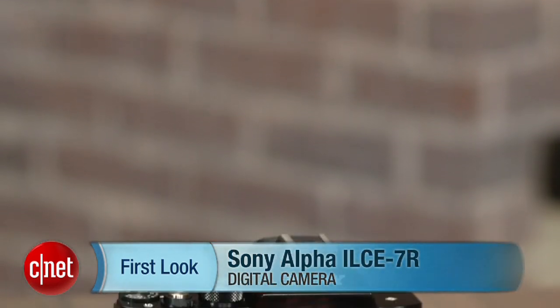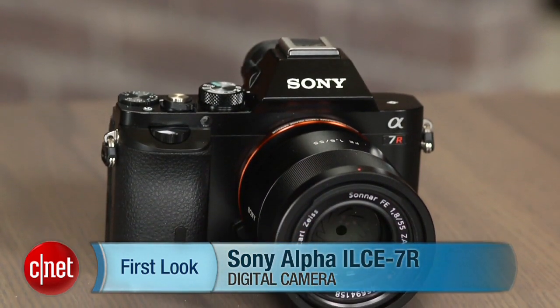Hi, I'm Laurie Grunin, and this is the Sony Alpha ILC-E7R, more informally referred to as the A7R.